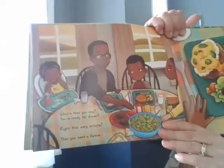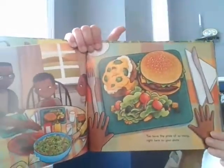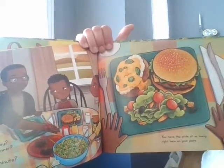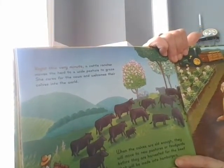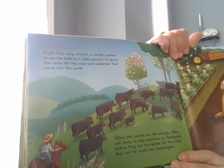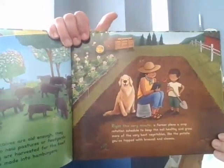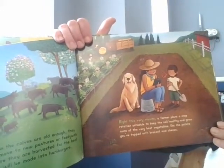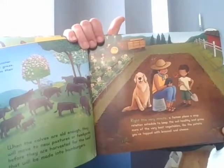What's that you say? You're ready for dinner? Right this very minute, then you need a farmer. You have the pride of so many right here on your plate. Right this very minute, a cattle rancher moves the herd to a wide pasture to graze. She cares for the cows and welcomes their calves into the world. When the calves are old enough, they will move to new pastures or feed yards before they are harvested for beef to be made into hamburgers. Right this very minute, a farmer plans a crop rotation schedule to keep the soil healthy and grow more of the very best vegetables, like the potato you've topped with broccoli and cheese.